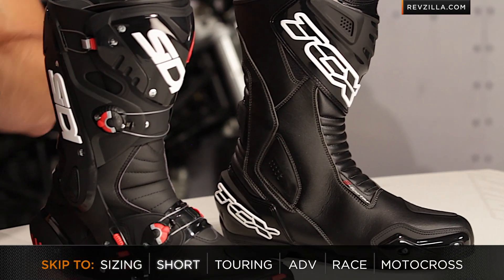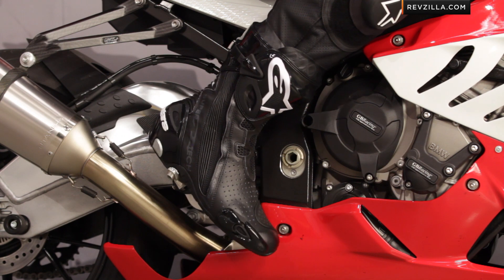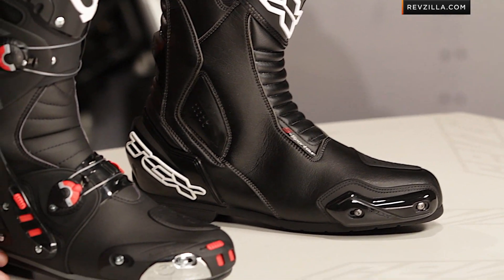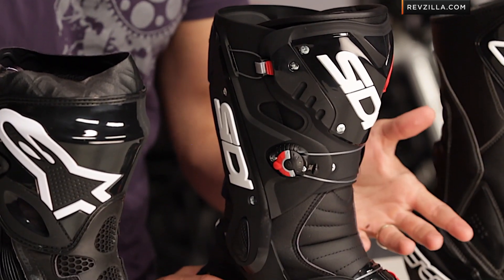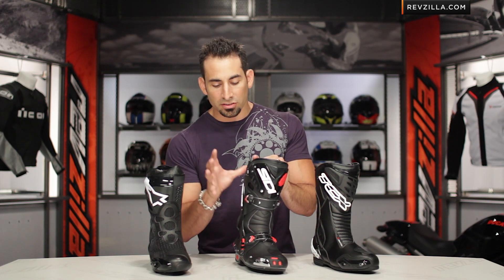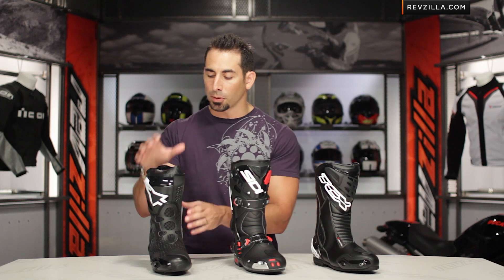When looking at motorcycle race boots, you're looking at very technical boots purpose-built with the racetrack in mind. The benefit is a boot focused on comfort, protection, and being in the tuck position going 200 miles an hour — underpinned by being built to protect you if you have a get-off at high speed on the track. These boots are built with replaceable parts and replaceable protectors. The downside is a top-end investment in a very specific and technical boot. Also, they're very purpose-built — meant to be comfortable in the tuck on your bike, but not designed for walking around or long street rides for extended periods.